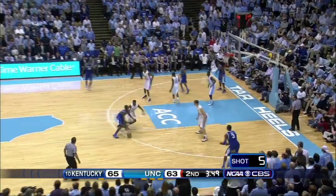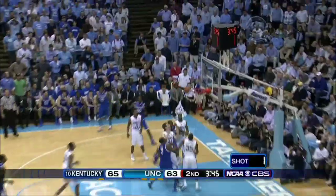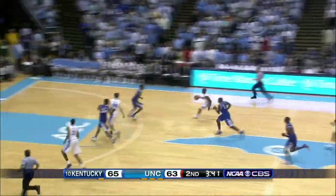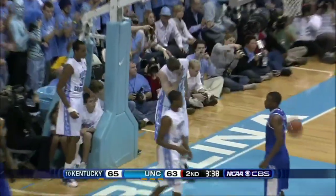No field goals in the last 5:56 for Kentucky. Baseline, Jones, Miller, Lamb — three to shoot across the lane. Great defense by Zeller. Here comes Strickland, hard push to the basket, drops it off to Zeller, and he's fouled from behind.